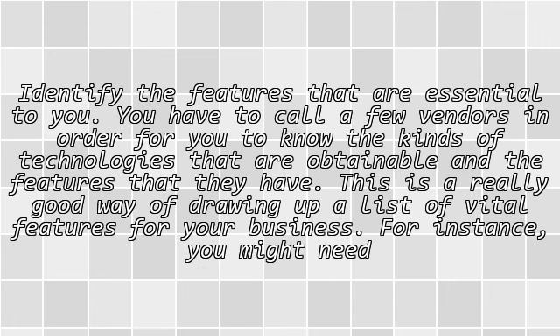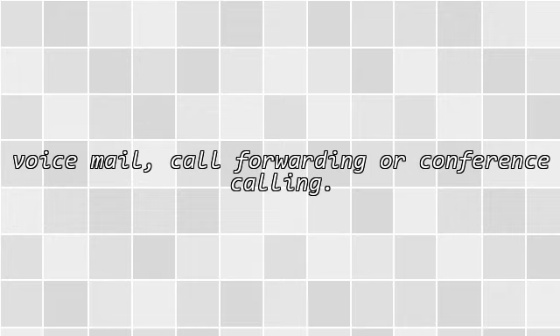Identify the features that are essential to you. You have to call a few vendors in order to know the kinds of technologies that are obtainable and the features that they have. This is a good way of drawing up a list of vital features for your business. For instance, you might need voicemail, call-forwarding, or conference calling.